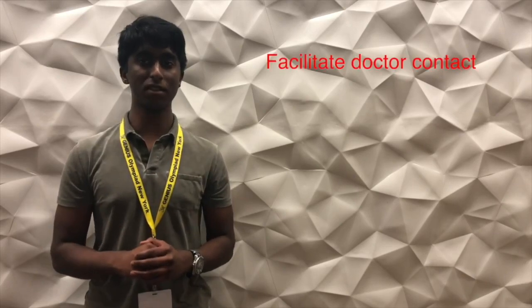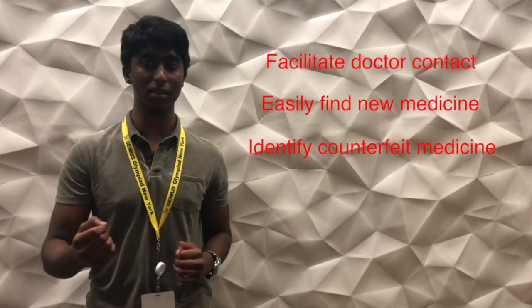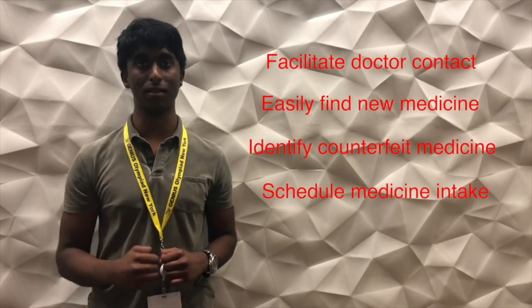As a whole, the spread of fake medicine and accidental drug overdose is alarming. So the MedManage team created this application to facilitate doctor contact, easily finding medicine, identify counterfeit medicine, and schedule medicine intake. Thank you for listening.